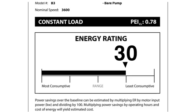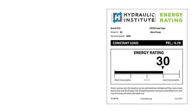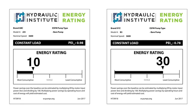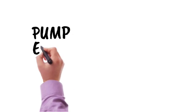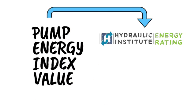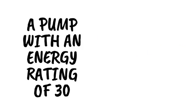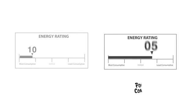The Hydraulic Institute's energy rating allows for comparable comparisons of energy consumed from pumps in the marketplace, from the most consumptive to the least. The higher the ER is on the scale, the more efficient that pump is compared with others in the marketplace. The energy rating value is a direct calculation from the regulatory required pump energy index value and enables easy calculation of actual power savings. A pump with an energy rating of 30, for example, consumes 20% less power than a pump with an ER of 10.